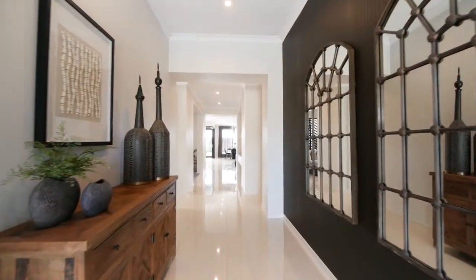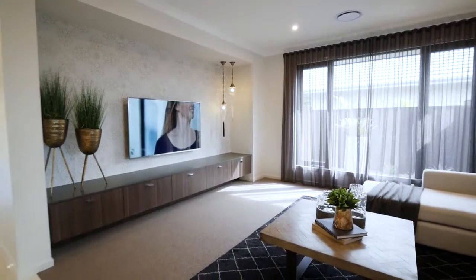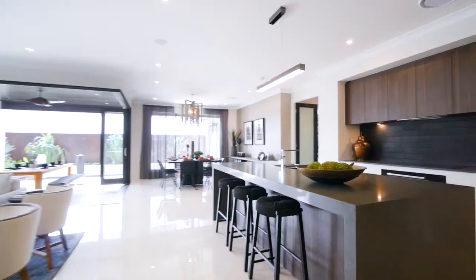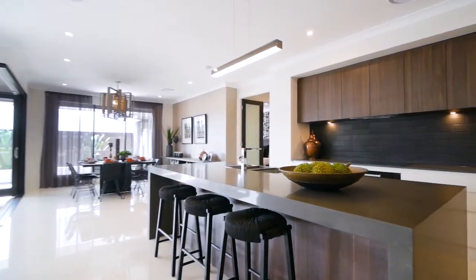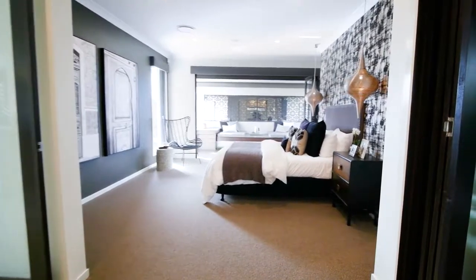This Qualia display home is honestly like nothing I've ever seen before. The design is so unique — it must have been thrilling seeing that come to life. Absolutely. The Qualia is my favourite. It's the third evolution of a very popular floor plan that we've had in our range for quite some time. We've put a lot of time and effort into refining the design, improving areas that needed improvement, and the real focus was on the master bedroom suite.